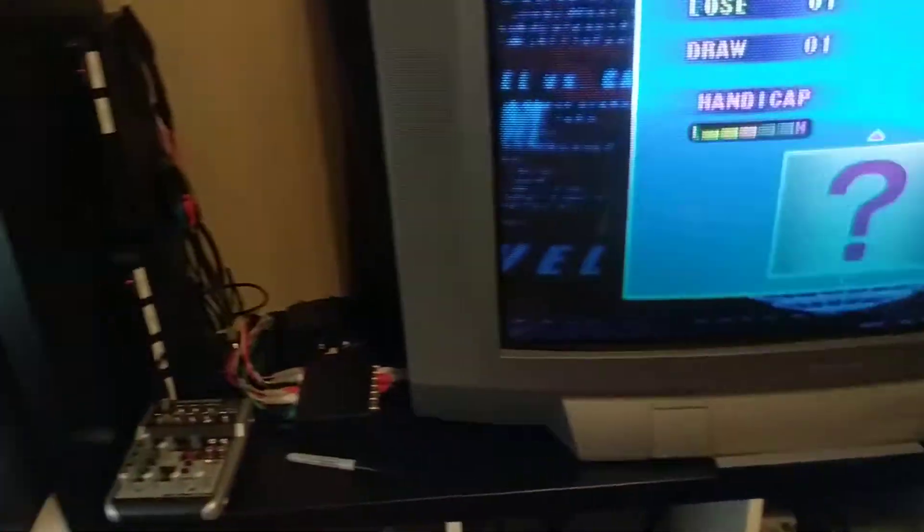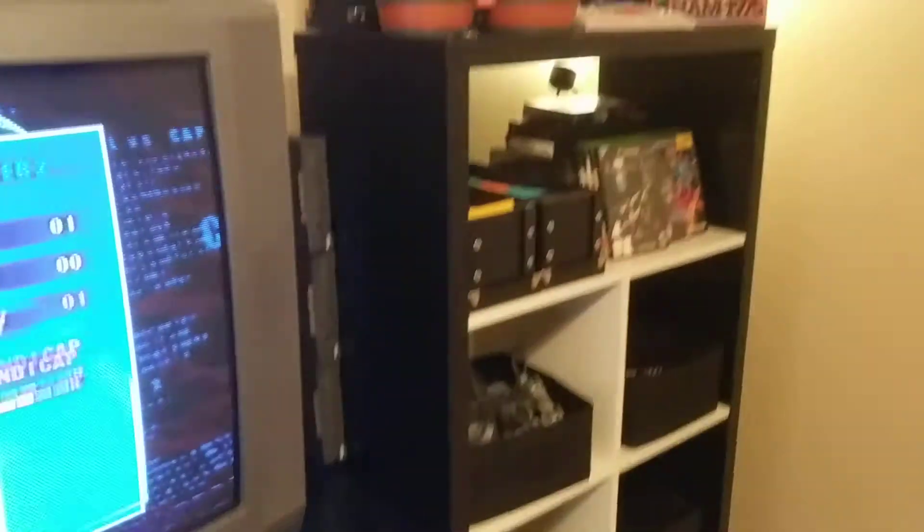I have all these different bins that house all the different peripherals, controllers, and stuff that I have — some wires, cabling, and a bunch of other junk here too, which I'll show you.